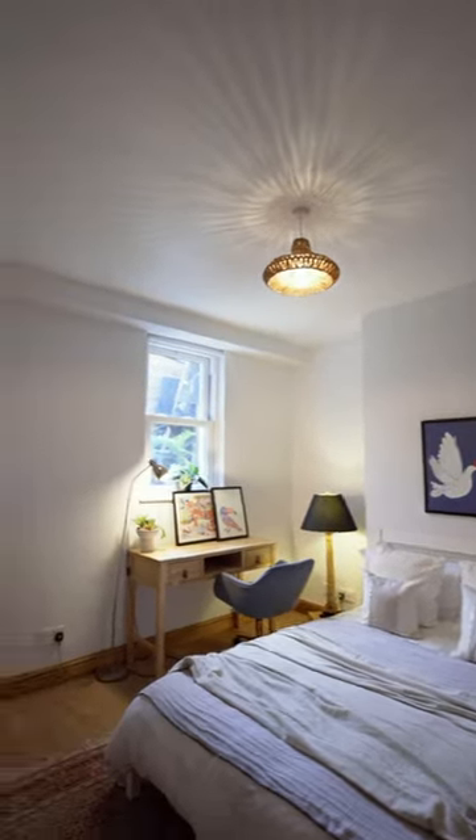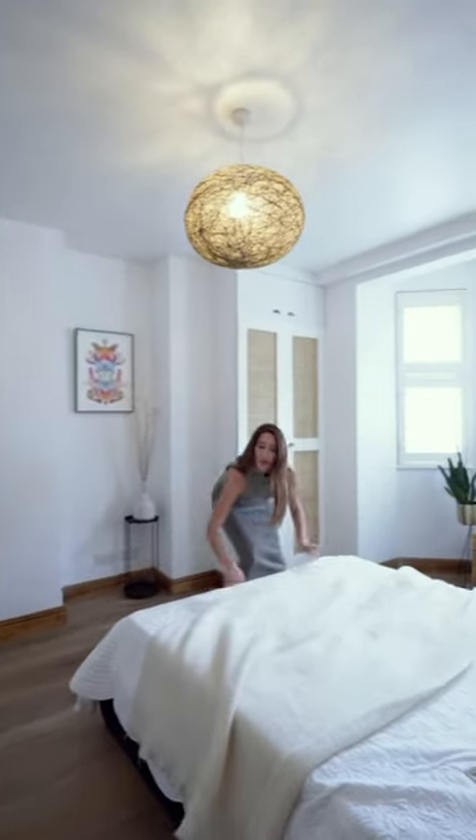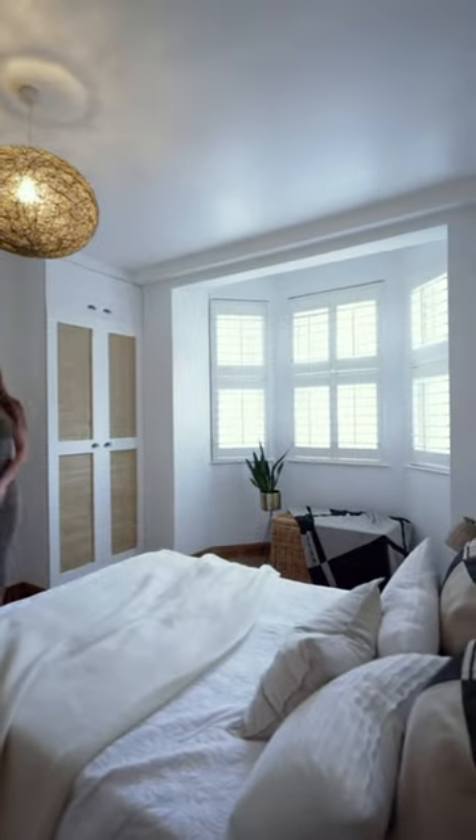Two big double bedrooms down here with built-in wardrobes, rattan-style doors, a WC for guests, and a family bathroom. Contact us now to book your viewing.